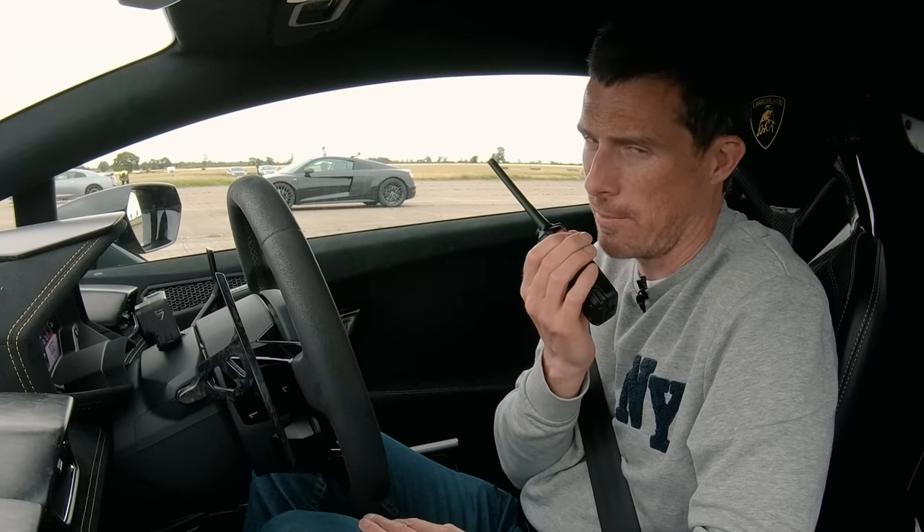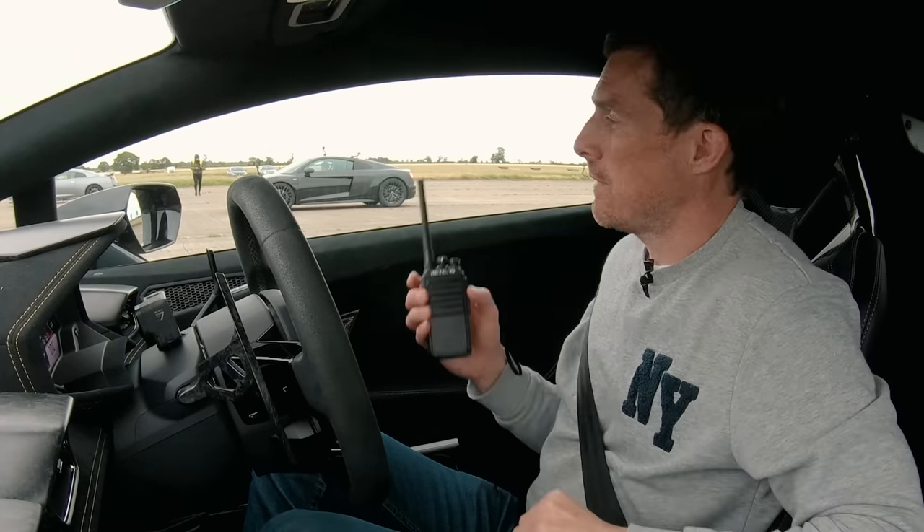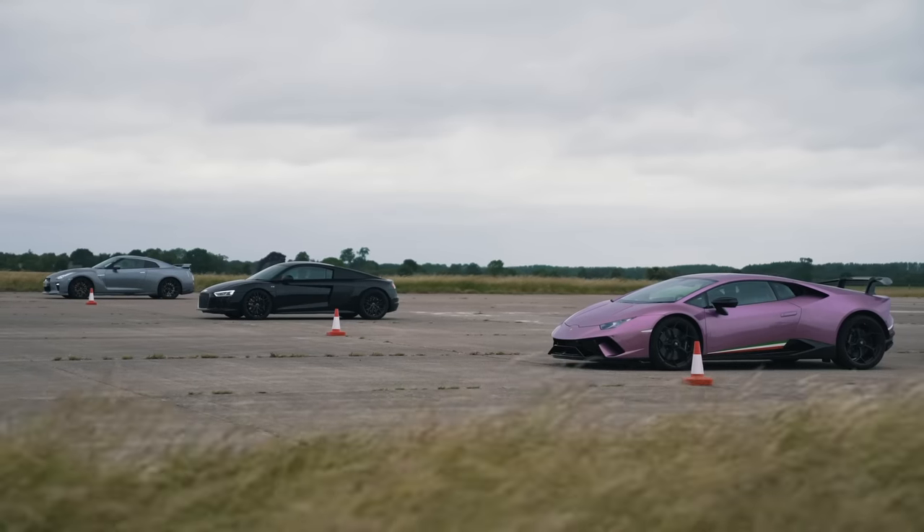R8 did well. You didn't brake early, did you, Ben? I'm pretty impressed — if he didn't, it's quite clear what happened. This Lamborghini won the drag race, the GT-R won the rolling races, and the R8 won the brake test. So it's one each.